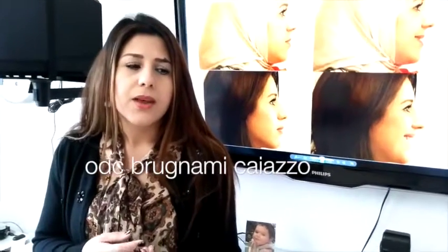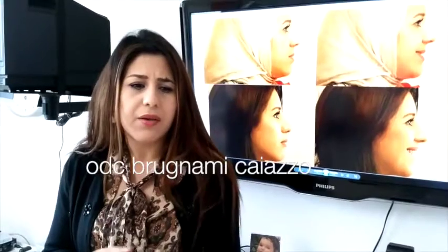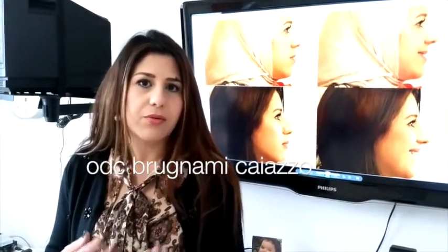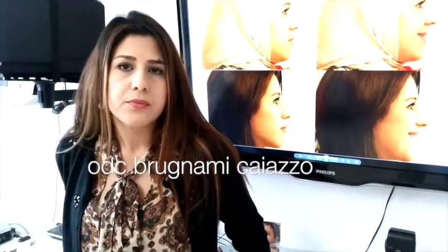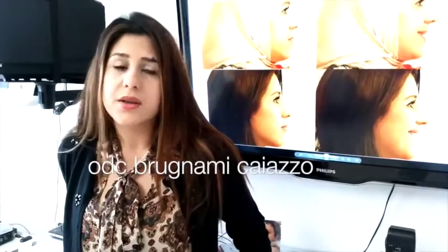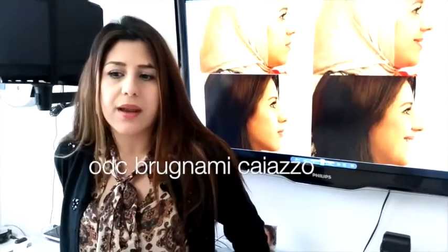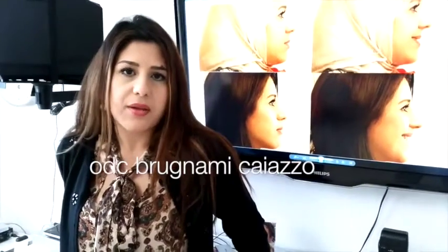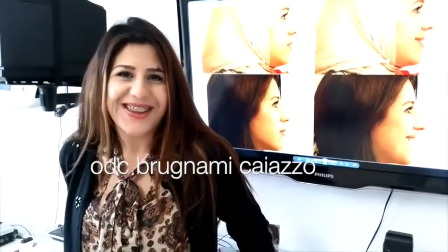And how did the treatment here in Rome with Dr. Brugnami go, basically? I think it was really good because I didn't have a lot of pain, even having two surgeries where he opened my gum. And will you recommend this procedure to others? Yes, sure, definitely. Everyone who has something they want to change — I think this is an amazing procedure to do. Thank you very much. Thank you.